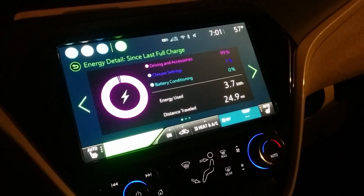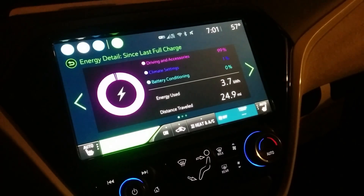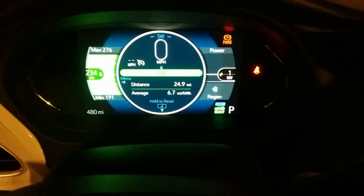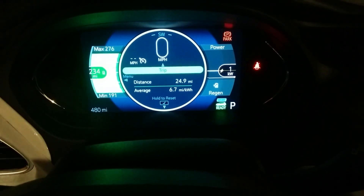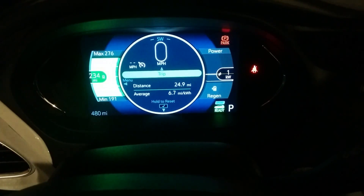So if you do a lot of lower speed city or slow highway driving, it probably won't be exactly these numbers, but you can probably expect some fairly decent efficiency. Just another data point, and that's about it.